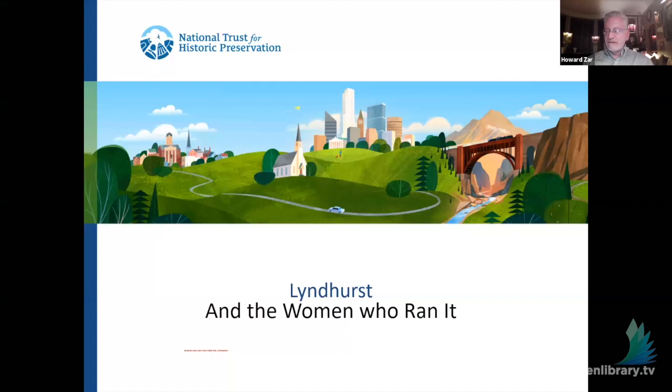Kathleen, thank you so much for the introduction. What I'm going to do is take my face off the screen and switch to my presentation. I'm going to do a few things this evening: talk about the Lyndhurst mansion itself, then go to some of the landscape that we've recently restored and many of the outbuildings.